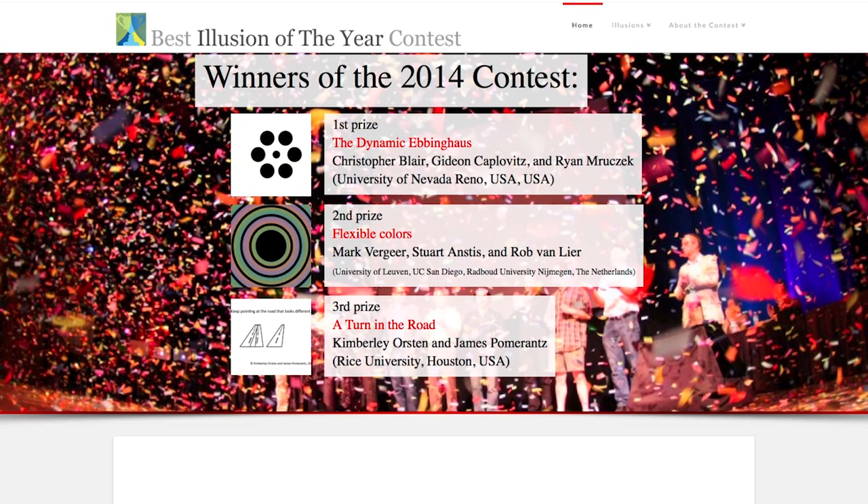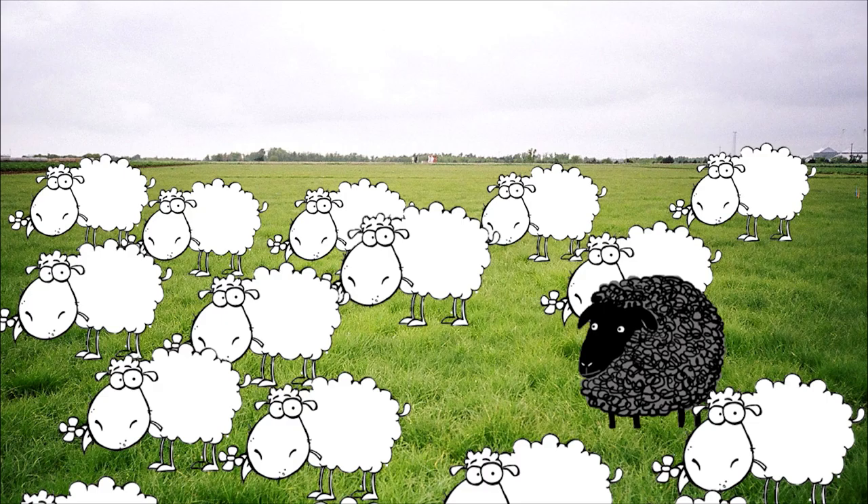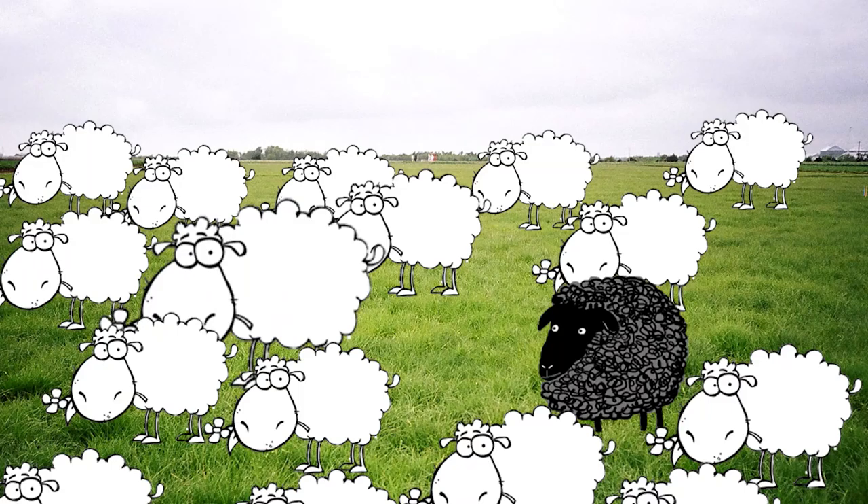We didn't start off thinking to ourselves, okay, in four years, let's submit to the Best Illusion of the Year contest and see if we win. It very much was a byproduct of research that we've been doing on something we call pop-out — basically where you have a field of white sheep and one black sheep and the black sheep pops out at you. Trying to figure out what the basis of this phenomenon of pop-out is, and along the way we discovered something called false pop-out.